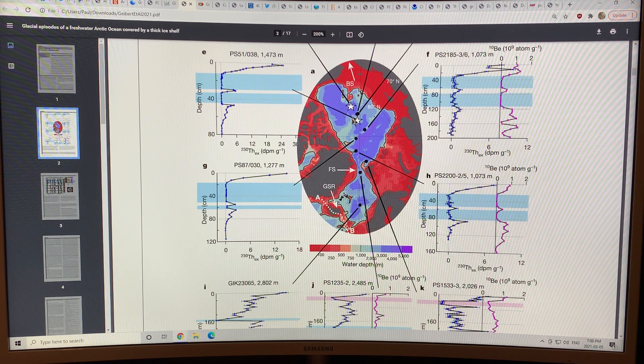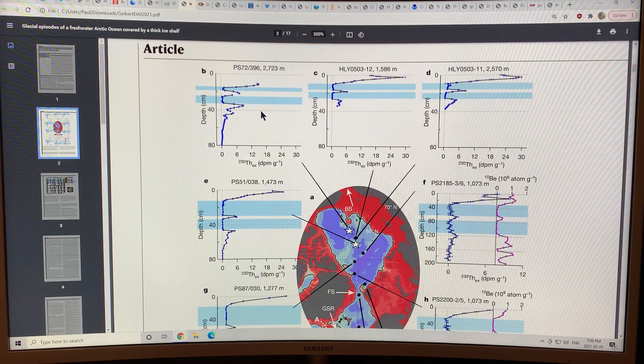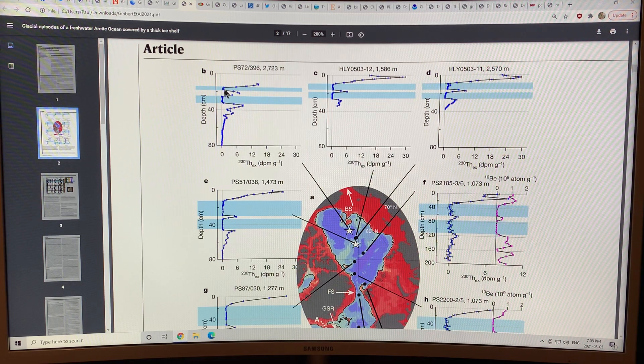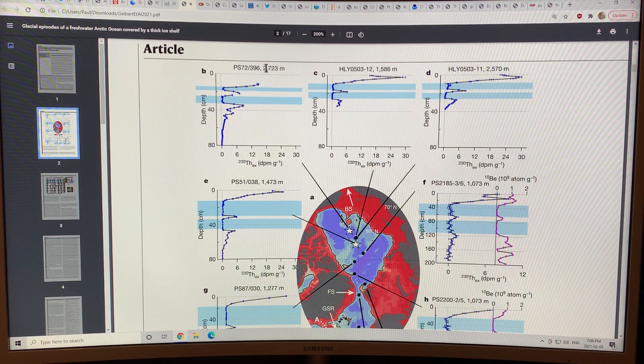Over time — thousands of years — this whole basin became completely fresh water. There are various sediment cores taken all around these regions. For example, one core here: if you go through the sediment you see the thorium-230, measured in disintegrations per minute per gram of sediment, dropping to zero in two regions. These are the two time periods where we had completely fresh water under the ice shelf — a completely fresh-water Arctic Ocean. You can look at sediment cores taken at different water depths; this shows fresh water down to 2,700 meters. Cores are taken all over so you can see the full extent.